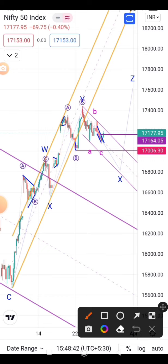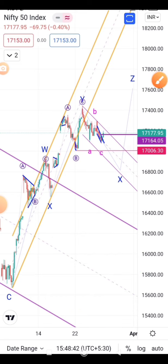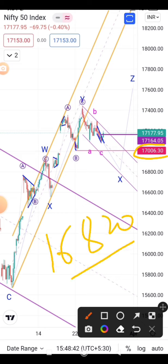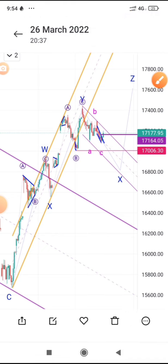The Y wave completes here and then an A-B-C structure goes on the downside. So if it breaks 17006, we can expect 16950 to 16820 on the downside, based on Fibonacci extension. We will plot that once the level is broken. Remember: 16820 can come on the downside, and then it can go on the upside as a Z wave. This case is only valid once 17006 is broken.